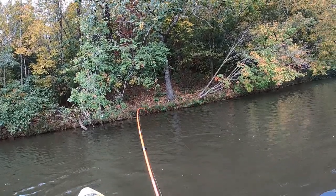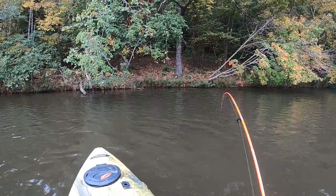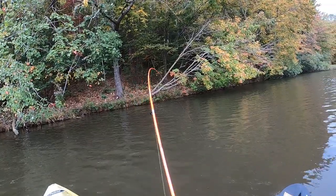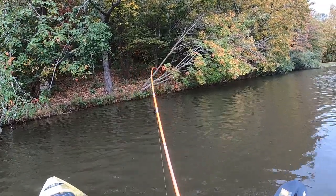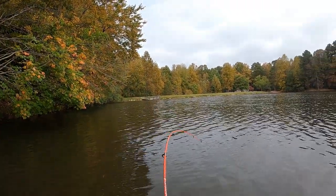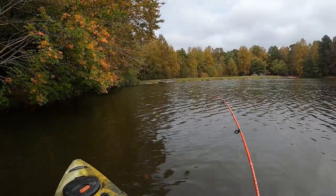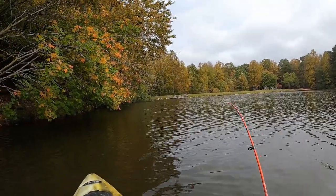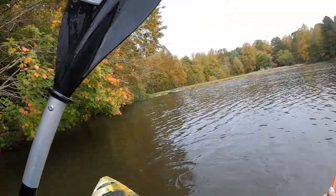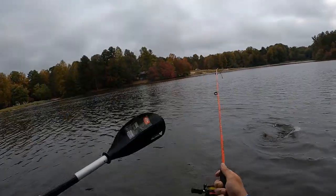This is not a bluegill. I'm going to regret not having a net on this one, I feel like. Yep, I should have a net. I'm trying to see what it is. It's a Dane carp. It'd be cool to land it.